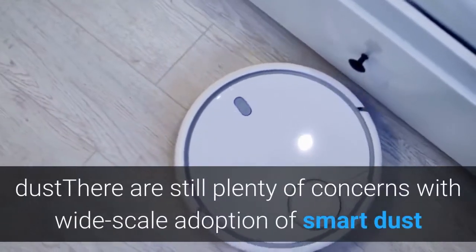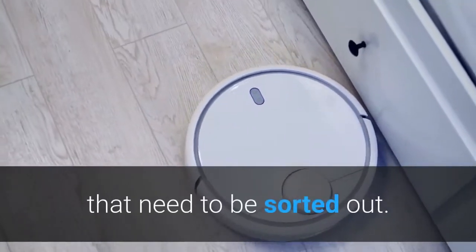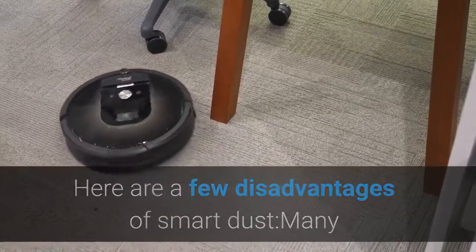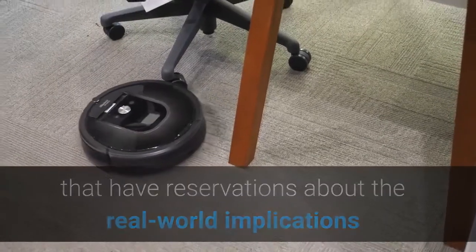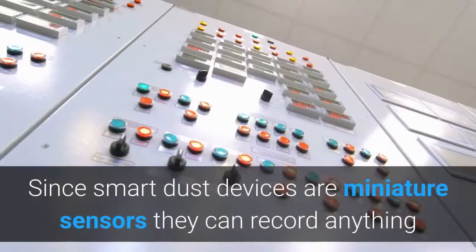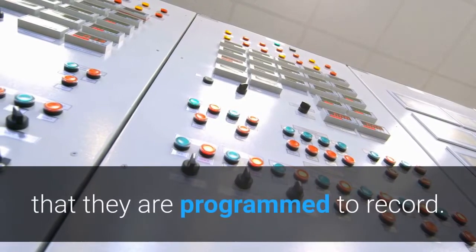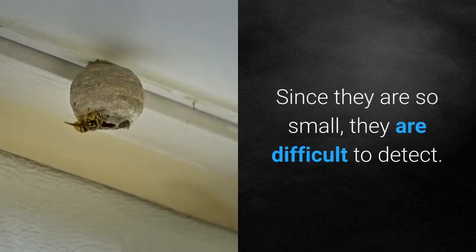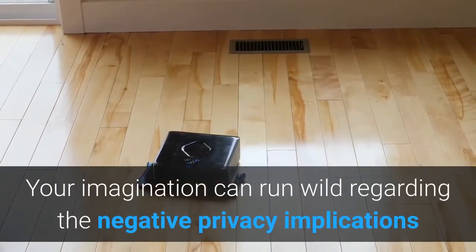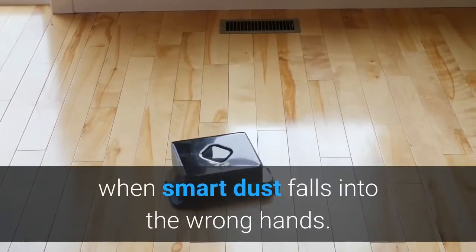There are still plenty of concerns with wide-scale adoption of smart dust that need to be sorted out. Many that have reservations about the real world implications of smart dust are concerned about privacy issues. Since smart dust devices are miniature sensors, they can record anything that they are programmed to record. Since they are so small, they are difficult to detect. Your imagination can run wild regarding the negative privacy implications when smart dust falls into the wrong hands.